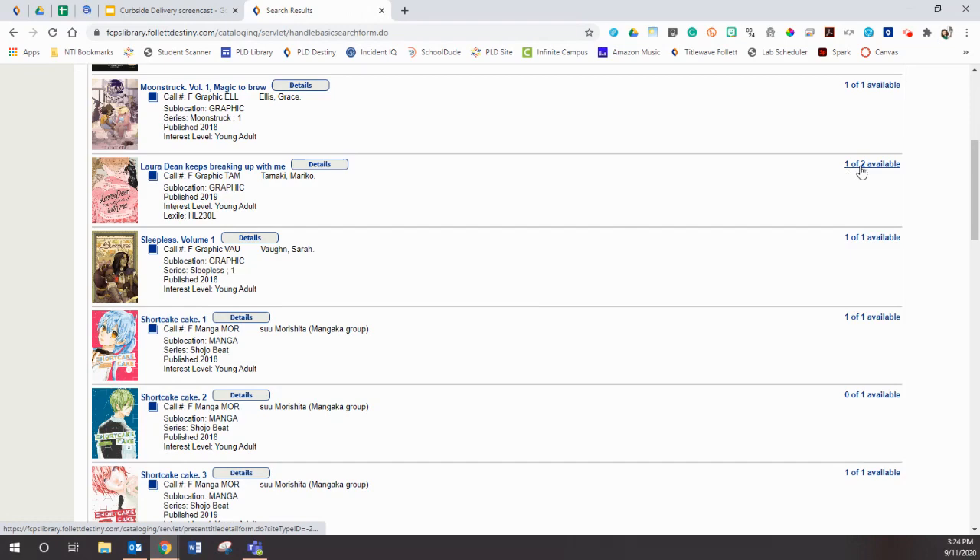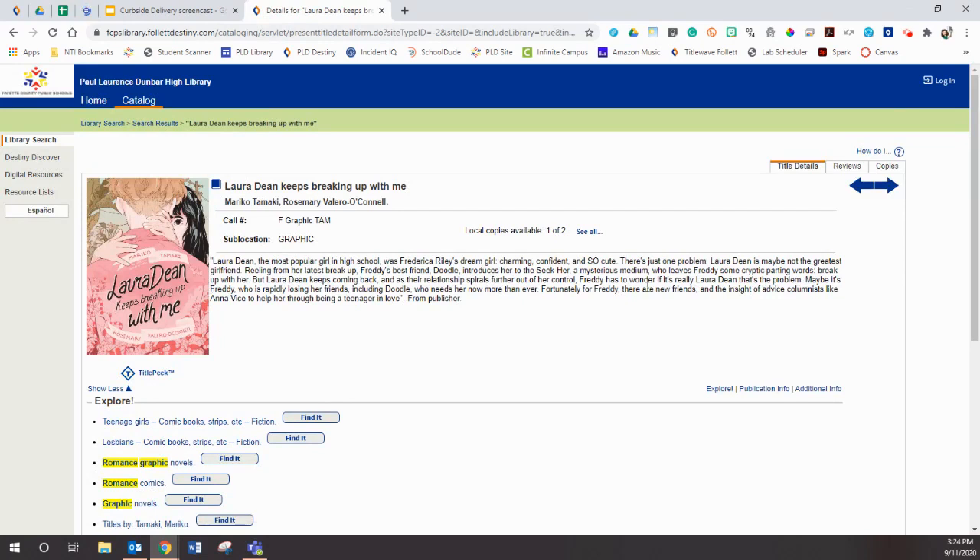I can see that there's one of two available. If you wanted to know a little bit more about it, you can click on the actual title and read a little bit about it. But say that this is definitely what you have decided — Laura Dean Keeps Breaking Up With Me. Now what you're going to do is step two.